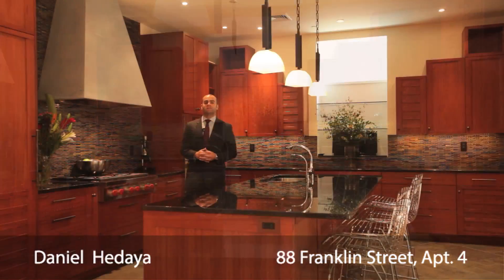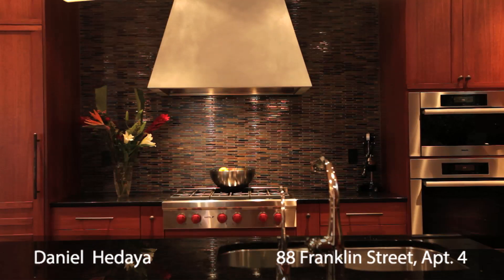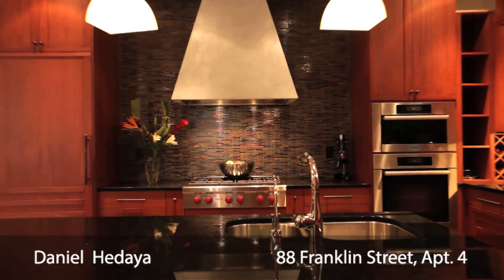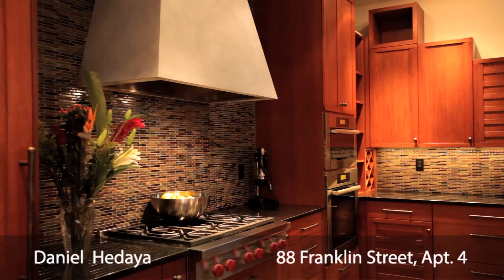The windowed kitchen is designed with both elegance and functionality in mind. Finished with black granite countertops and cherry wood cabinets, it features high-end appliances such as a Miele refrigerator and dishwasher and a professional grade Wolf range.